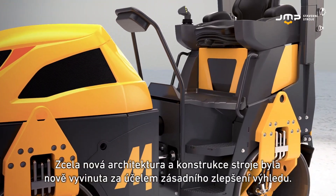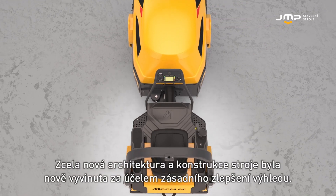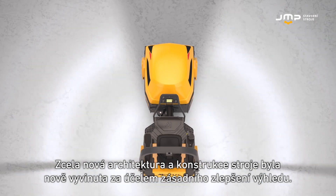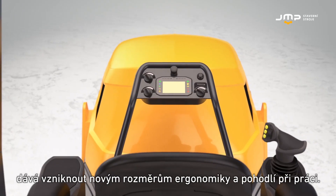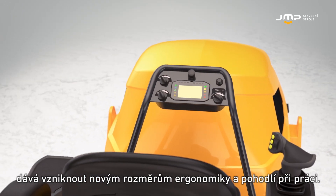The whole architecture and design of the machine has been reinvented in order to improve visibility. And finally, the revolutionary user-centered driving interface allows reaching a new level of working ergonomics.